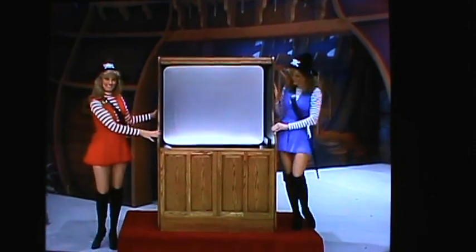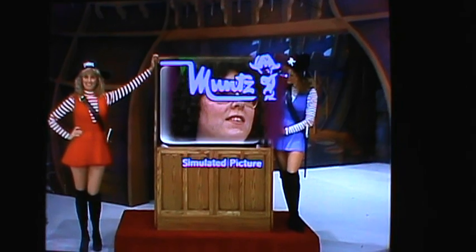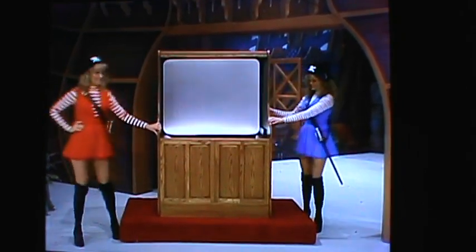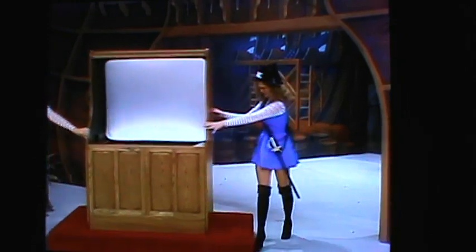Next, the ship's media manager is bringing out of the cargo hold the new Projection TV from Muntz Electronics — an original self-contained Projection TV with 52-inch screen, infrared remote control, and random channel selection from Muntz Electronics.